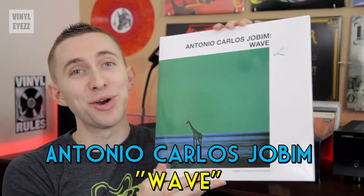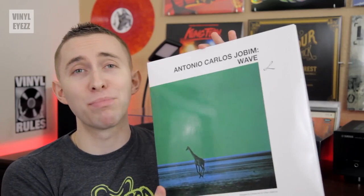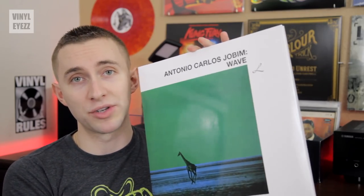First up, I went to the World Music Vinyl section and within the Brazil subcategory, I found Antonio Carlos Jobim's phenomenal Bossa Nova album, Wave, on immaculate 180g vinyl. This album is perfect for relaxing with a good hot cup of tea or coffee after a long day and I am a huge fan of Bossa Nova music.